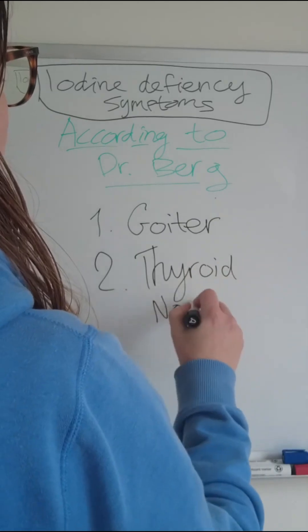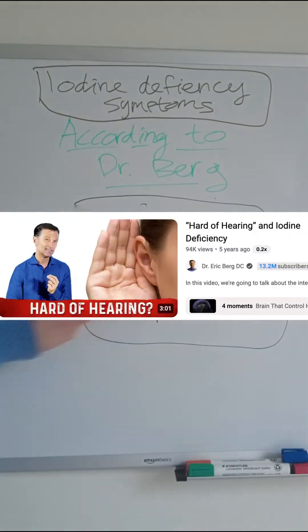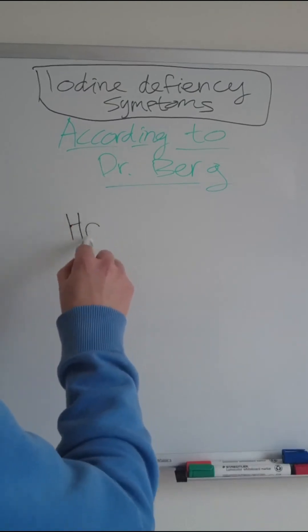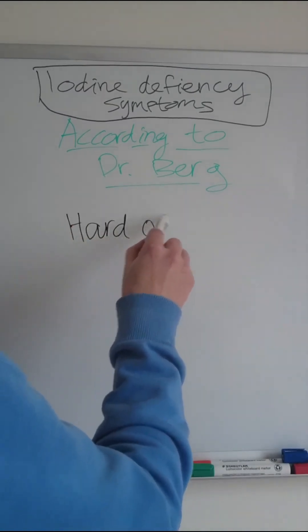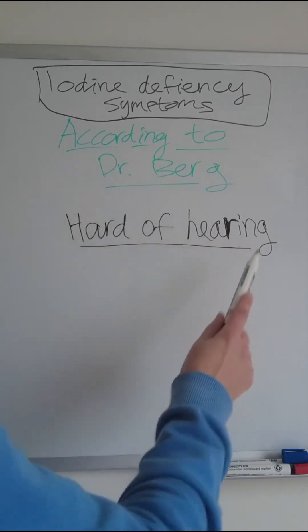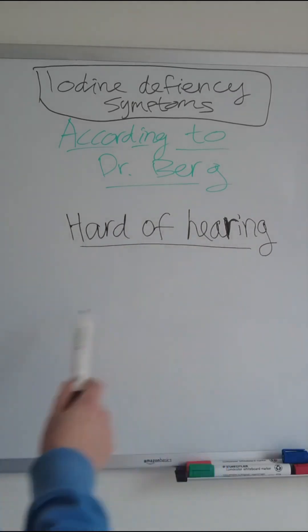The last video covered another problem: being hard of hearing even from birth. They notice that a baby is already deaf or at least hard of hearing, and that can be linked to iodine deficiency.